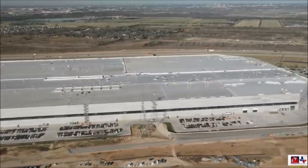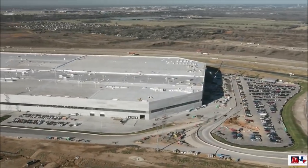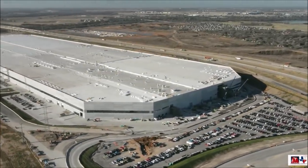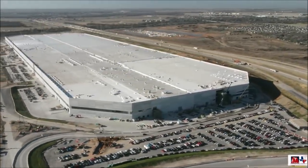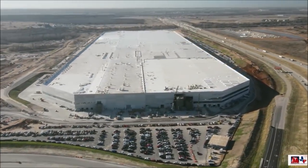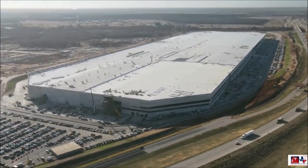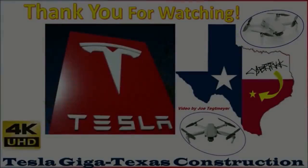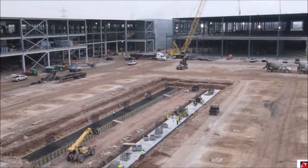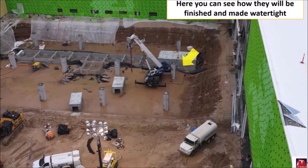Gigafactory Texas is fully optimized to produce electric vehicles and was constructed and designed following the company's success in Gigafactory Shanghai, Tesla's first offshore electric vehicle plant. This suggests that Giga Texas, once fully ramped, would likely dwarf the Fremont factory in terms of output and sheer productivity. One of Elon Musk's visions for Tesla's electric vehicle plants involved a concept he fondly dubbed the 'alien dreadnought' — a factory so automated it would not look out of place in a high-budget sci-fi movie.